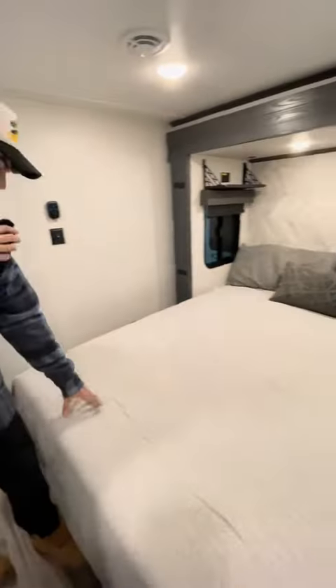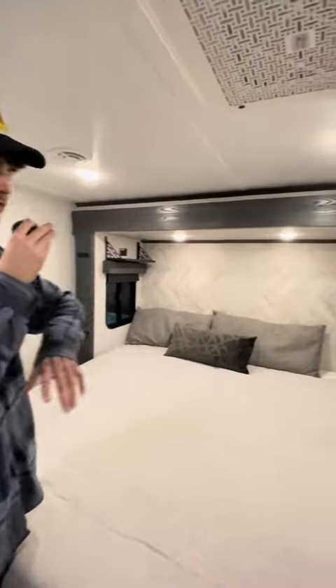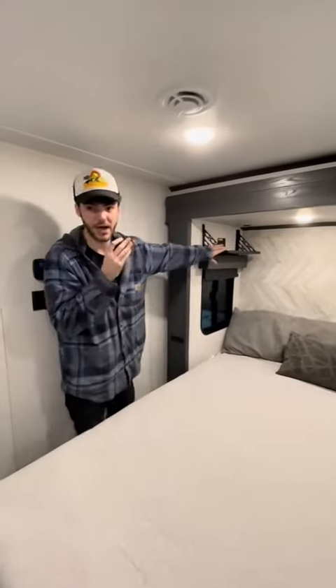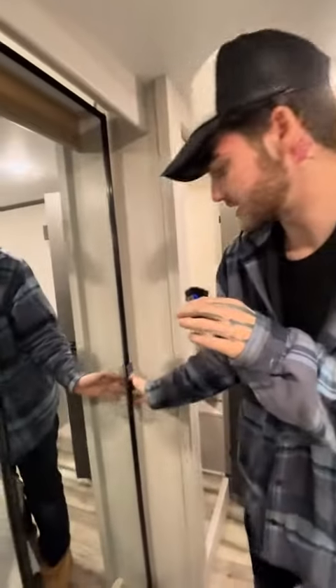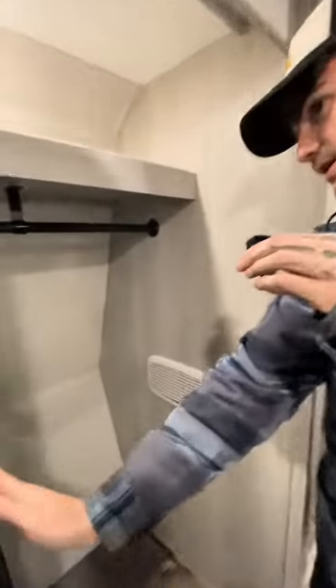Coming in here, we have the master bedroom. Look at this giant king-size bed — easily sleeps two people. Another thing I love about this bedroom is these nice stands up here, very quality metal. Coming over here, we have this gigantic mirror — check out your fit. Also, peep inside — open it up right here. Nice cabinet space, look at that closet. Gorgeous.